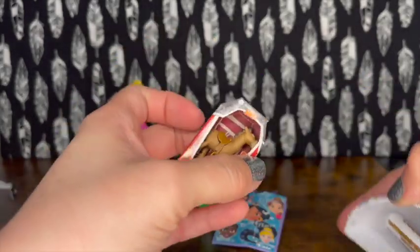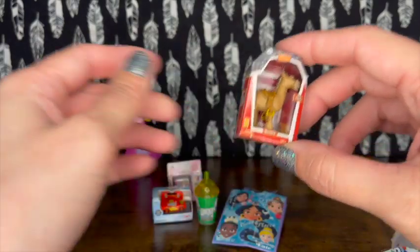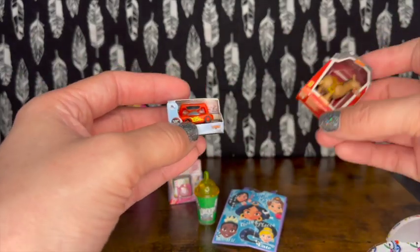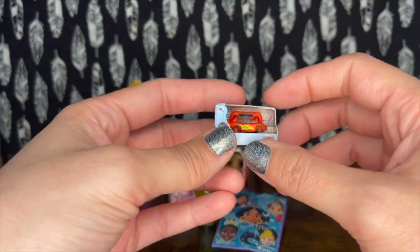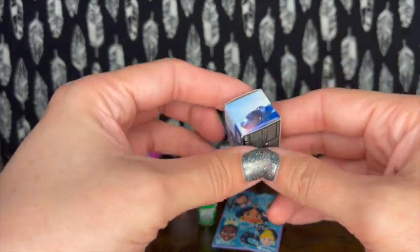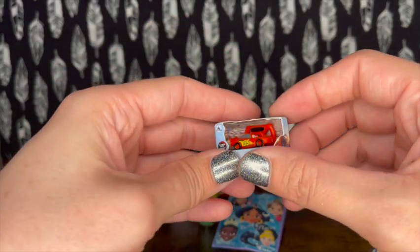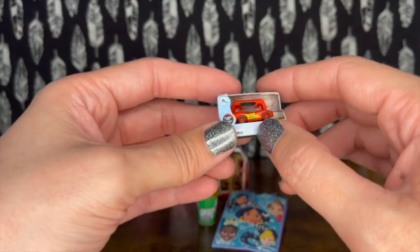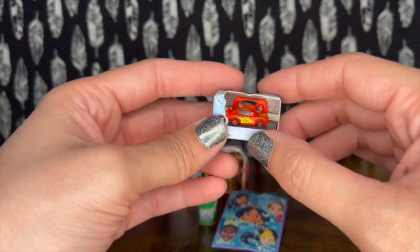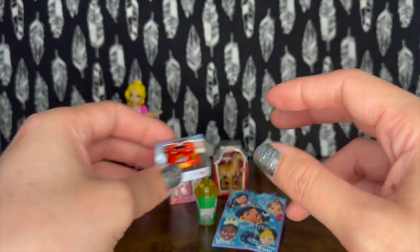We got Bullseye - and he's actually another duplicate. So the only new thing I got today was the Lightning McQueen track car. He looks like a remote control car, super cute - and he is new! I'll update with another video on what we do have.